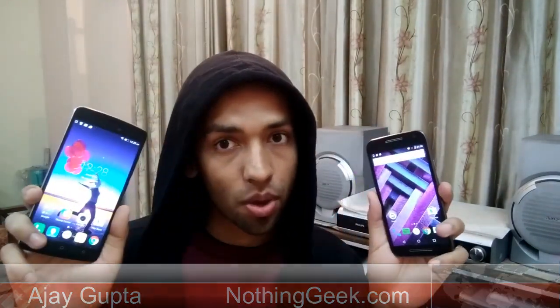Hi guys, this is your host Saju Gupta today with Lenovo K4 Note pitched against Moto G3. Let's check out which phone is the better one.